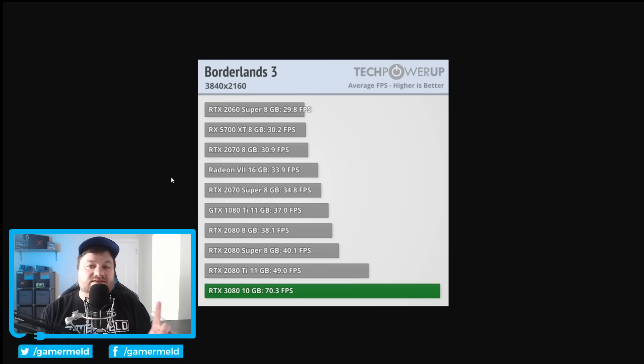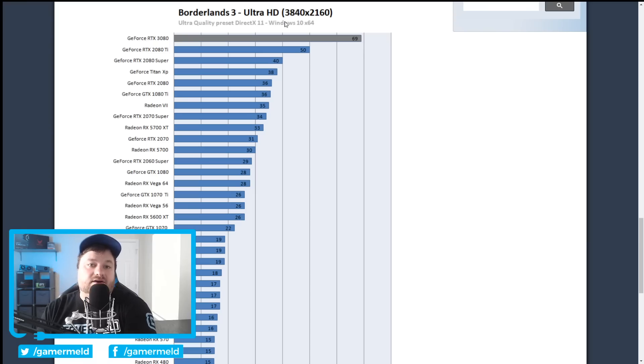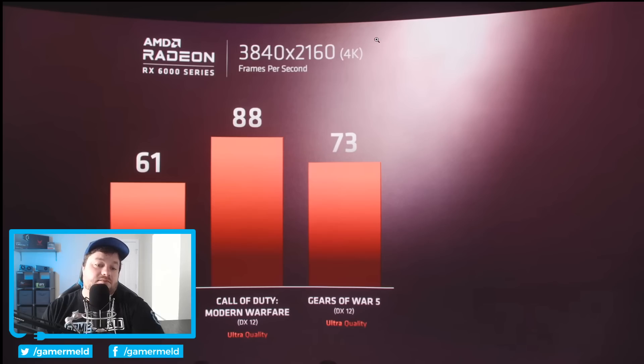We have Borderlands 3 — I do believe that benchmark was at Ultra settings. The RTX 3080 gets 70.3, while the RX 6000 gets 66.5, and another result at Ultra gets 69. Either way, that effectively tells us 61 is fairly close. It is losing — that's a fact — although by very little.